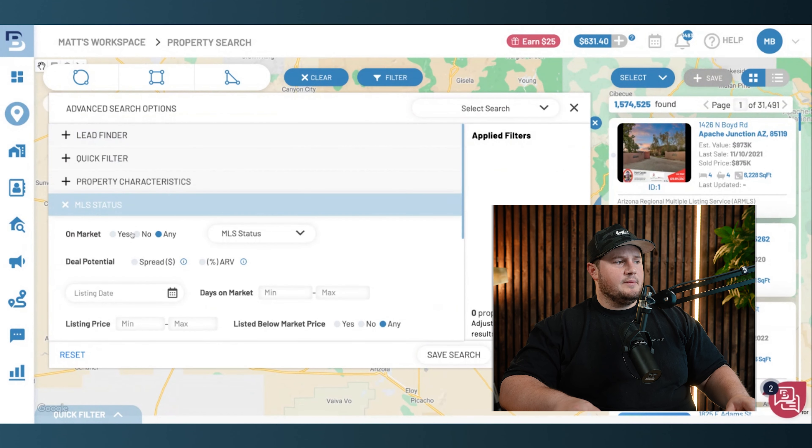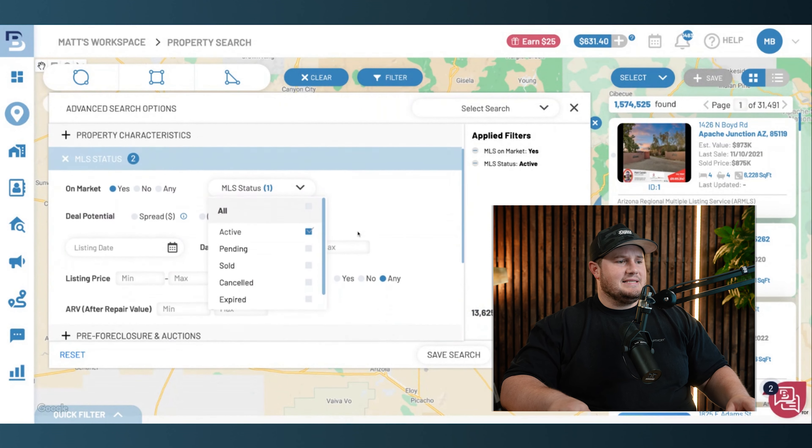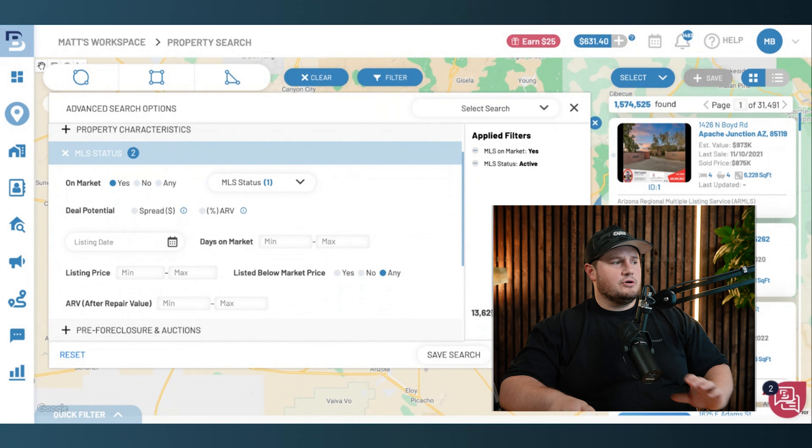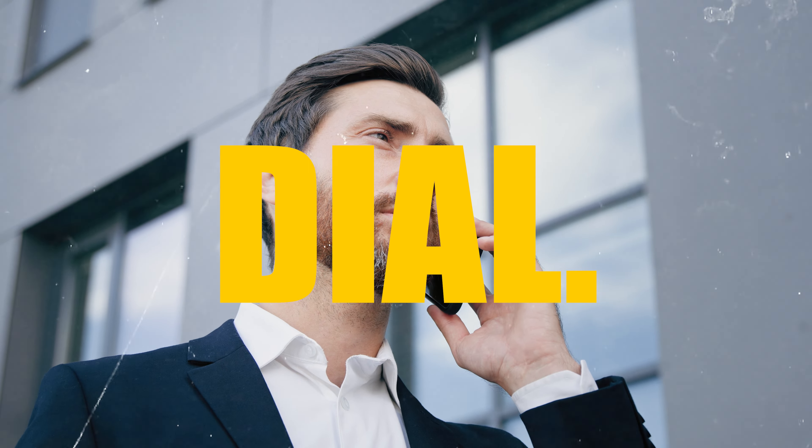Instead, I'm going to go to MLS status and look for properties that are on market — MLS status yes, set for active. That's 13,625 properties, still way too many. If I only had an hour or two to dedicate to my business per day, nowadays an hour or two is really all you need because the properties are right here in front of your face. All you've got to do is pick up the phone and dial them.